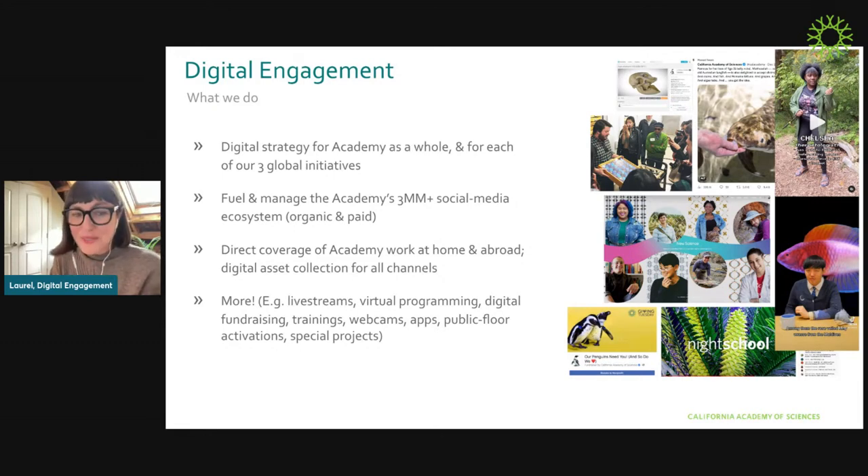And then there's the 'more' category: live streams, virtual programming, digital fundraising, staff trainings, webcams, apps, public floor applications, and special projects. It's a big scope of work, but it's also really, really exciting, and we feel pretty privileged to do it.